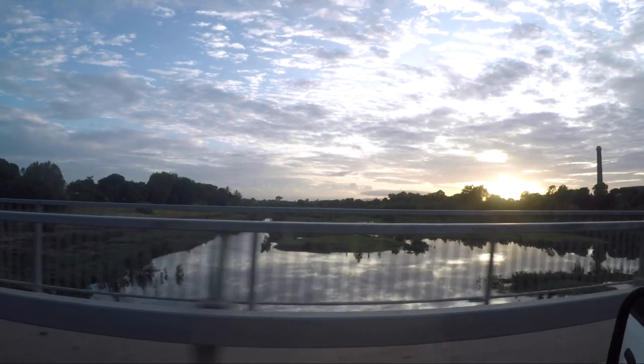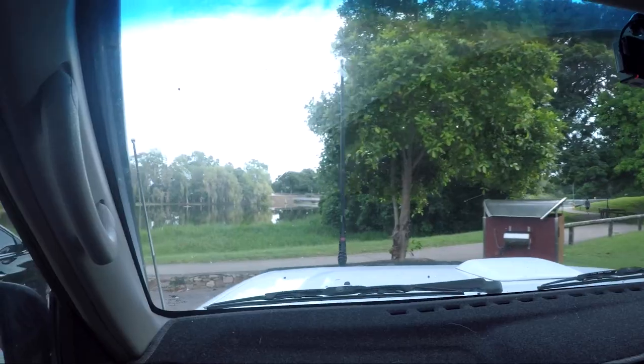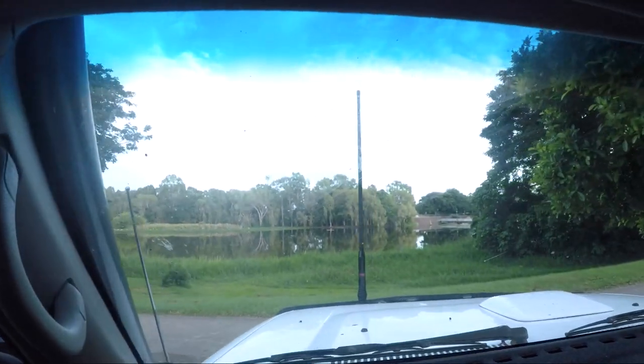I'm with Adrian and we're on our way to Ross River in Townsville to paddle up and down in the kayaks. Should be a fun morning. The most important part of the mission — the coffee. Thanks dude, cheers. Let's do it.